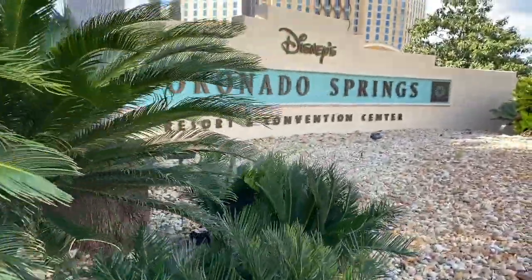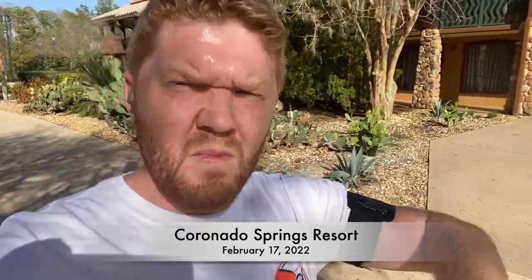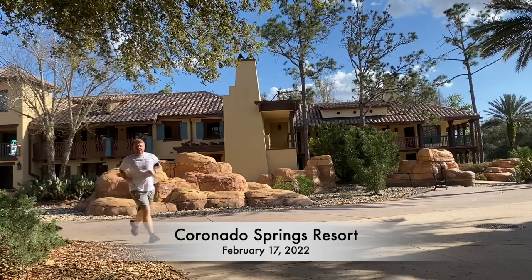Running the resorts, day 11 — here at Coronado Springs Resort and Convention Center, also home to the Grand Destino Tower, February 17th. Two miles at Coronado Springs Resort. It's very hot — it feels like I'm in the desert, and that's exactly what it is.